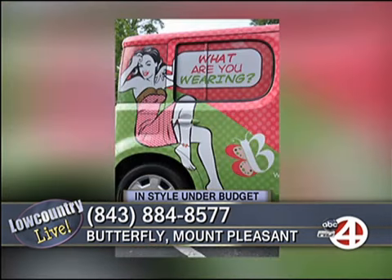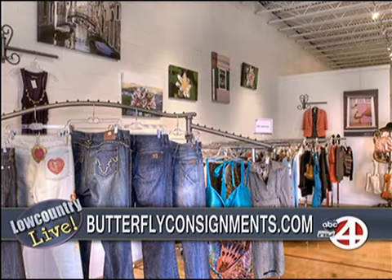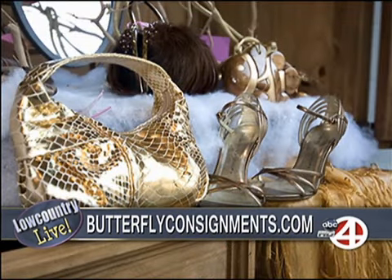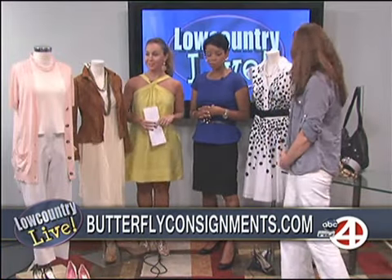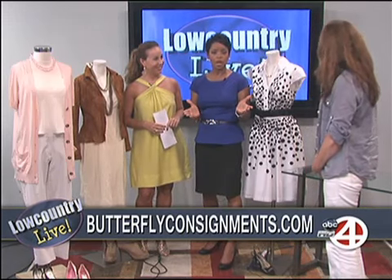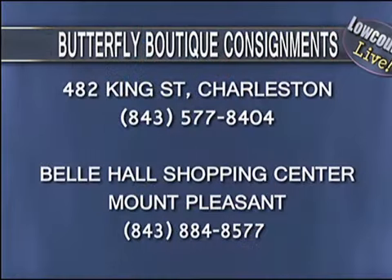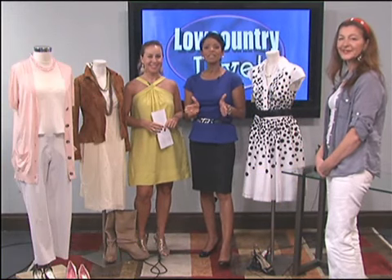All of their sales associates are trained to style you — it really is a great experience. You feel like Pretty Woman: you're handed a cocktail or a nice coffee, things are brought to you, and it's a really pleasant place. You have all the designer brands under one roof. They have two locations: one in Bell Hall Shopping Center in Mount Pleasant, and another at 482 King Street in Charleston.